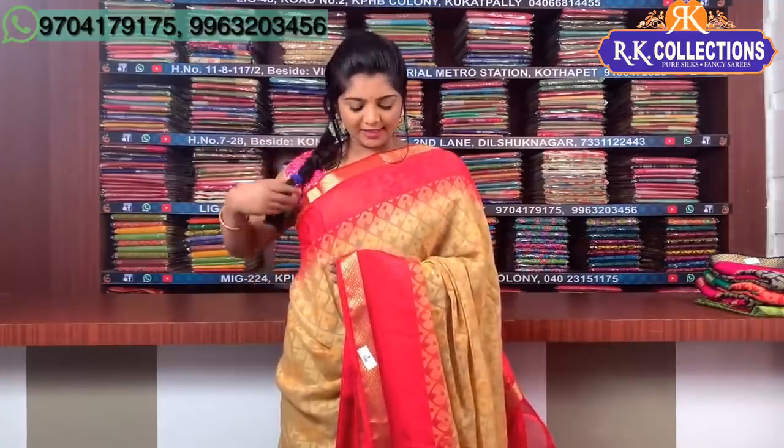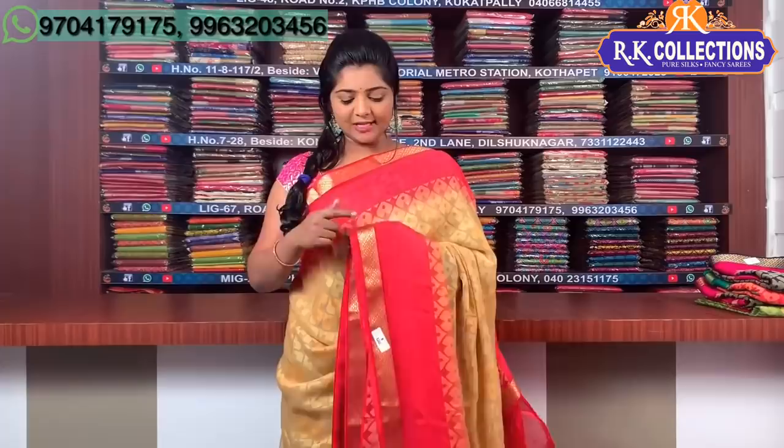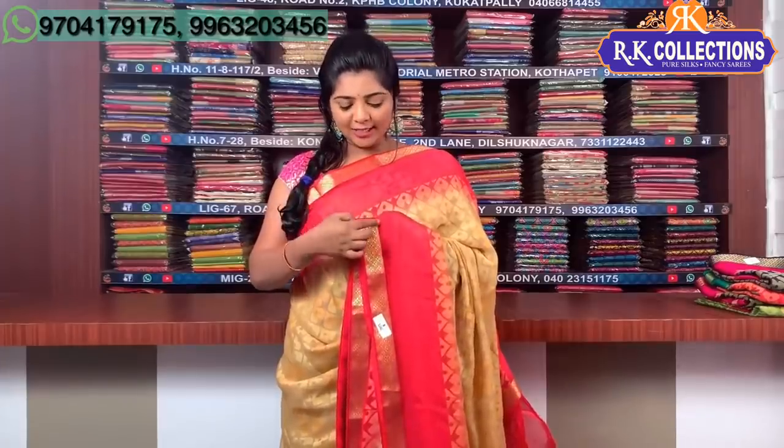We have a lot of light white, and we have cream and pink color combinations. We also have two sides of the pink color combination. In the middle part, I will show you the cream color combination.